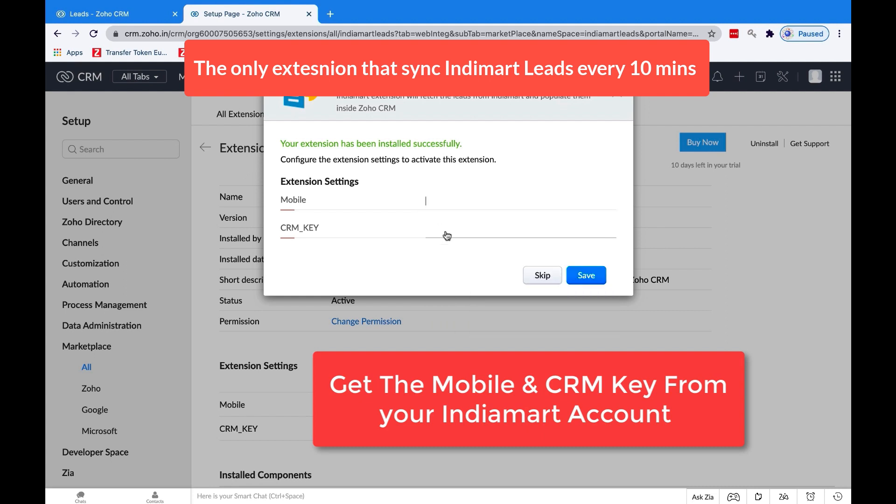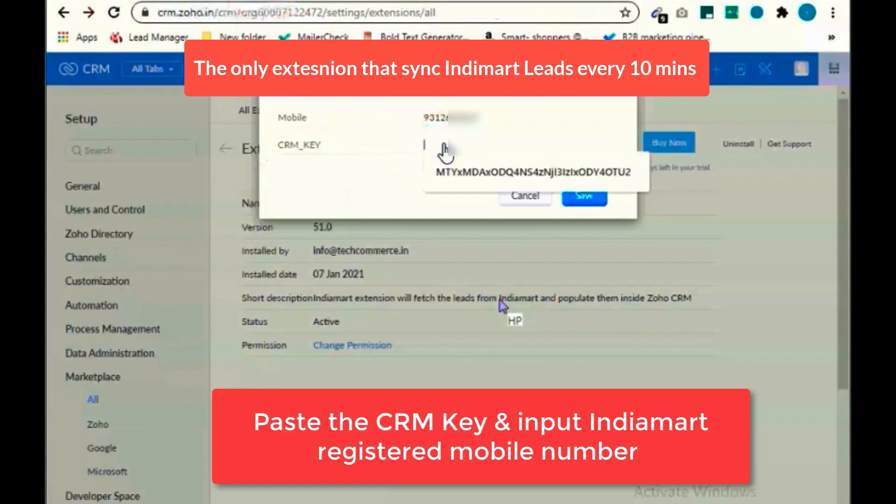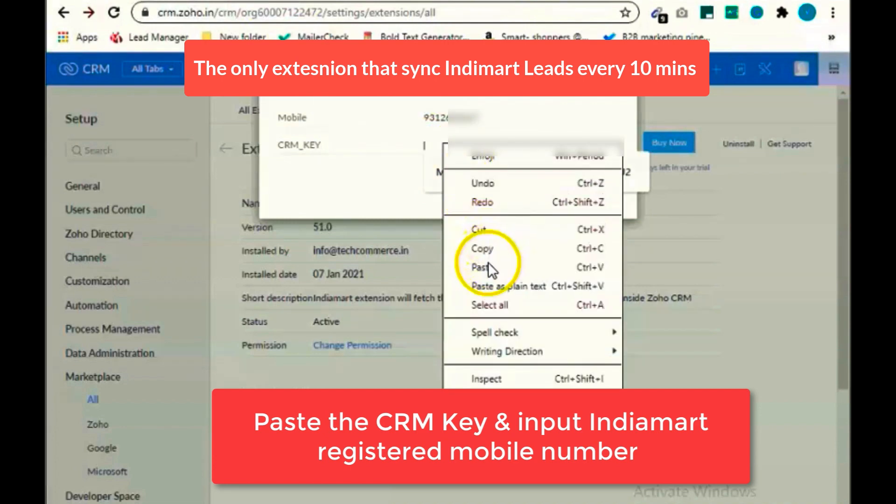Get the CRM key from your Indiamart account. Paste the CRM key in the extension.